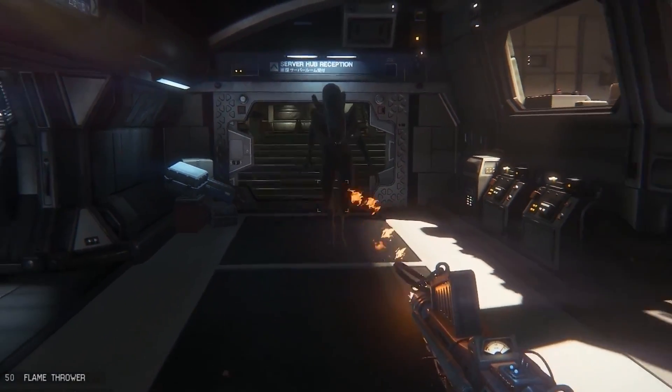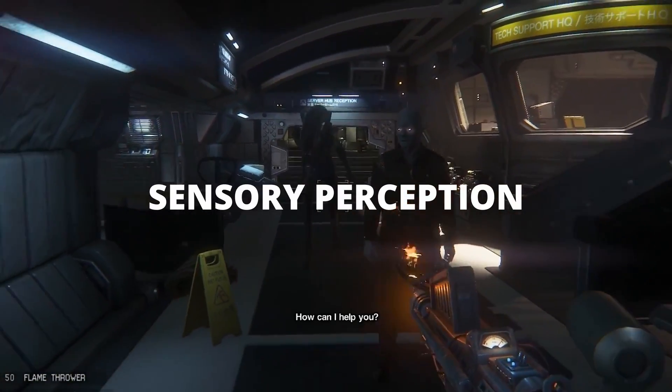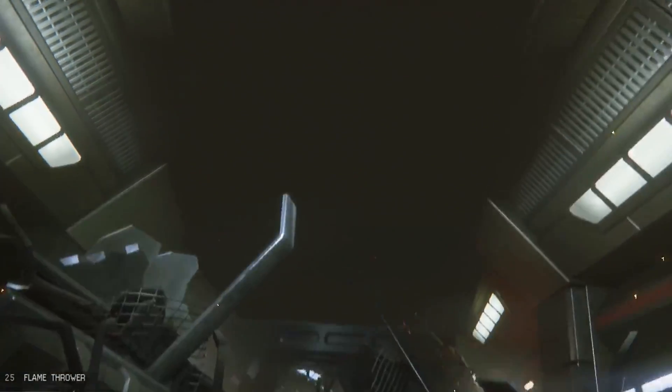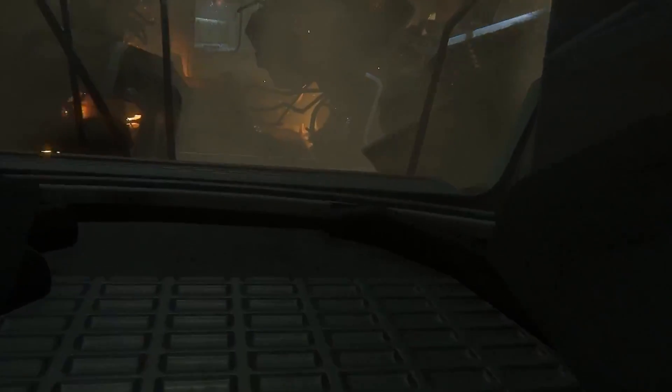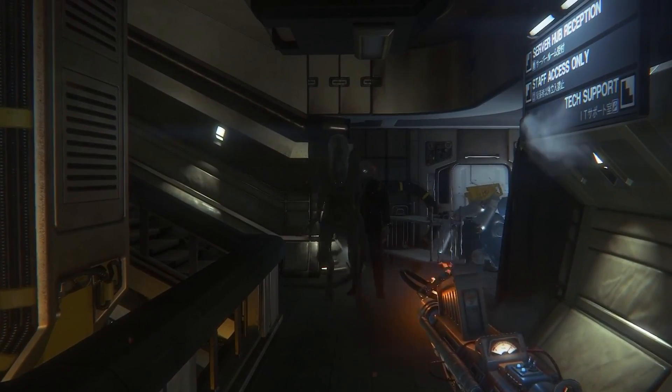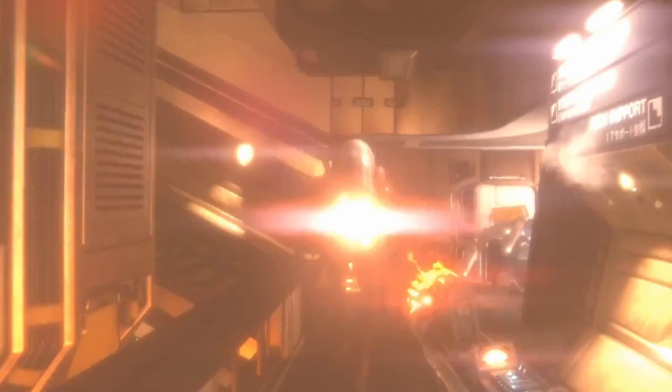At the heart of the alien's intelligence is its sensory perception. The alien can hear, see, and even smell the player. It uses a simulated sound propagation model, which means that it can hear and locate the player's movements, whether they're running, walking, or crouching.